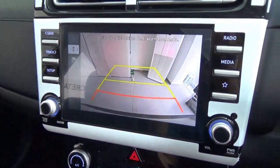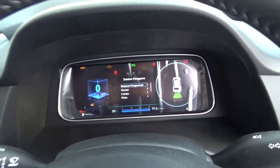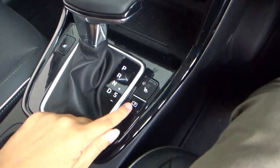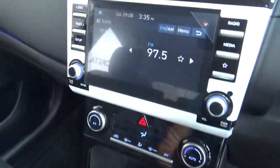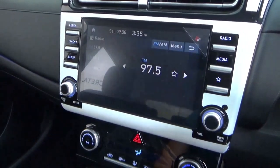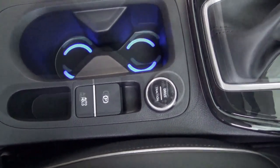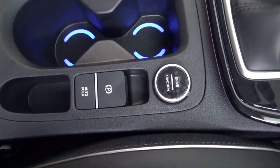You can adjust the settings here. This has rear parking sensors, and you can activate the parking camera via the button here. There are also drive mode and traction mode buttons.